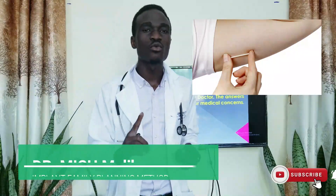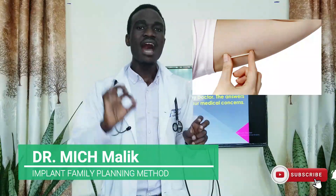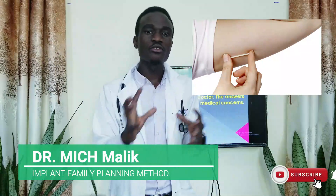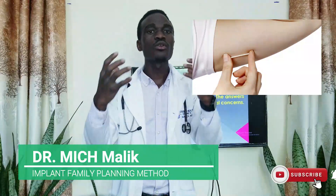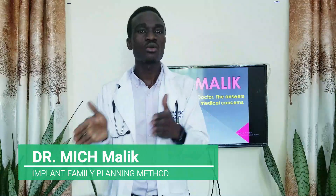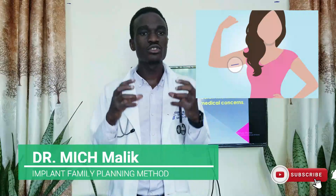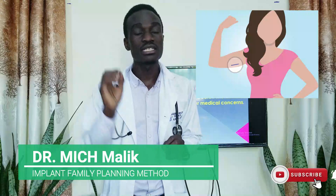Number two: women who smoke. Women who smoke should choose this type of family planning because it contains only one component, which is a progestin or progesterone. Since smoking has a direct effect on estrogen hormone, we don't want to involve estrogen like combined contraceptives would. So a woman who smokes should choose this type because it has only one hormone — progestin.